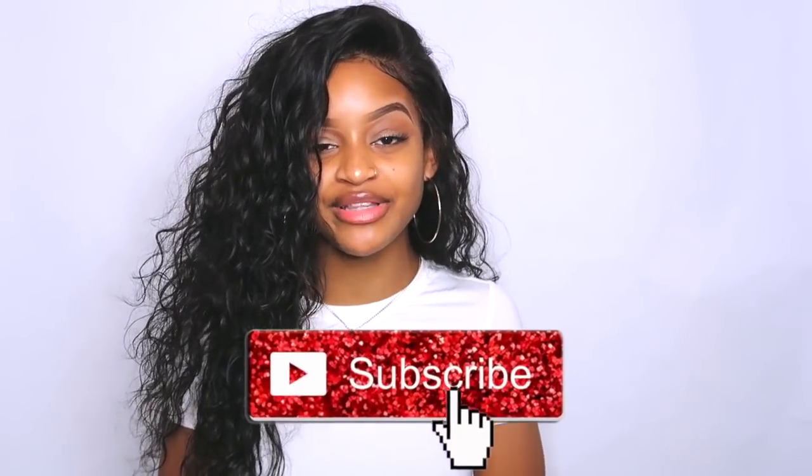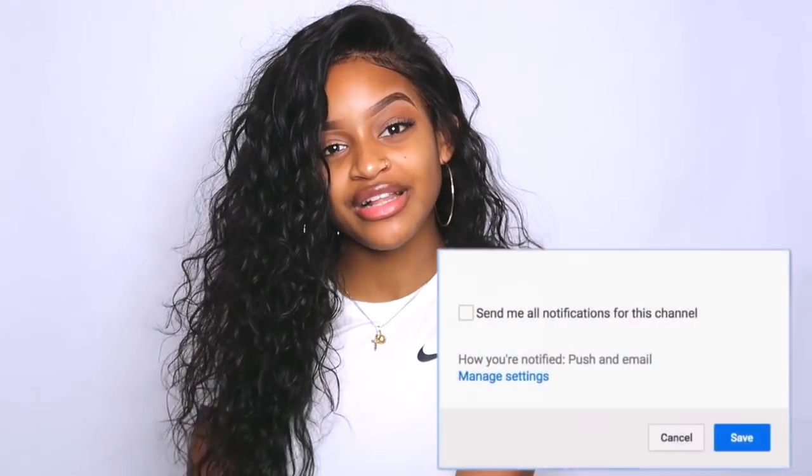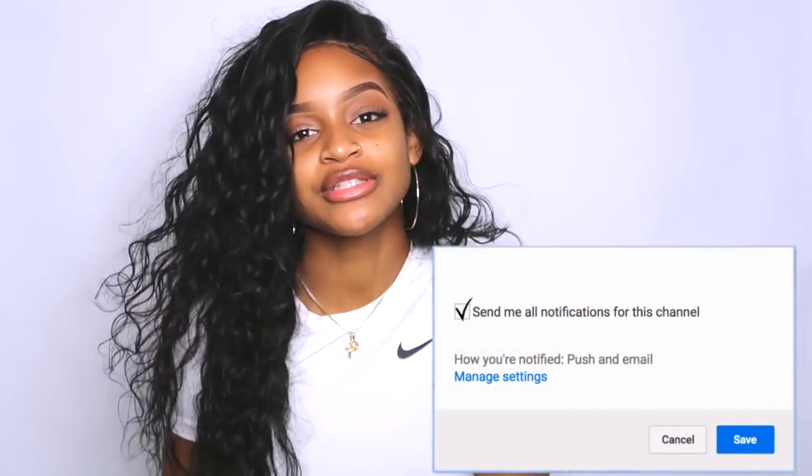What's up you guys? Welcome back to my channel, it's your girl Tria here. If you guys have not done so already, please go and hit that subscribe button down below. Also, if you guys want to be part of the notification gang, all you have to do is hit that bell and you'll be notified every single time that I post a new video.